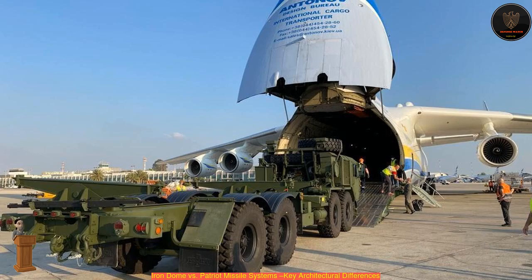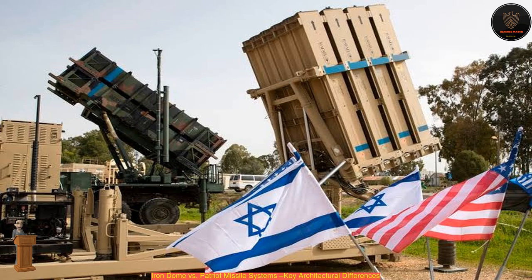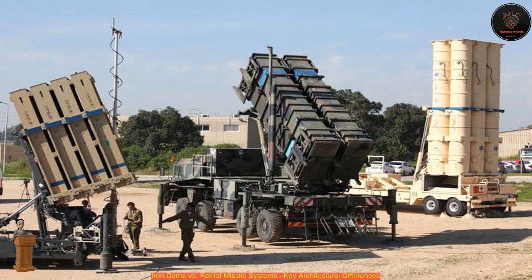A single Patriot missile costs somewhere in the area of $2 to 3 million and, in some tactical situations, using one would be in many ways like trying to kill hornets with a sledgehammer. The Iron Dome missiles, on the other hand, are said to cost $62,000 and are much smaller. The cost of the entire battery of missiles is also significantly less expensive.